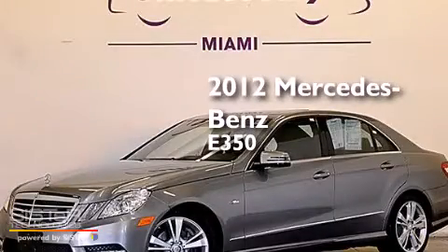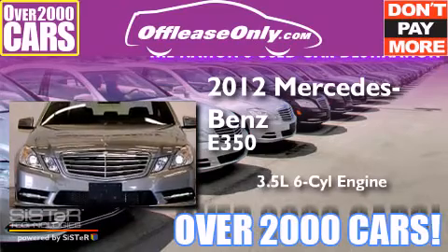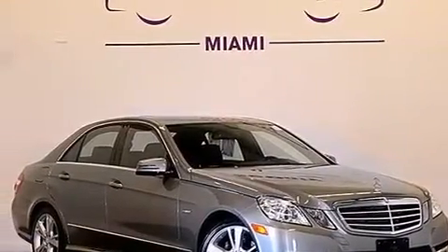This is a 2012 Mercedes-Benz E350. It has a 3.5 liter 6-cylinder engine, an automatic transmission, and all-wheel drive. Plus, having just come off lease, this Mercedes-Benz is in like-new condition.